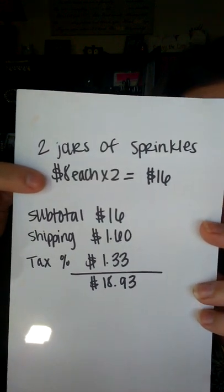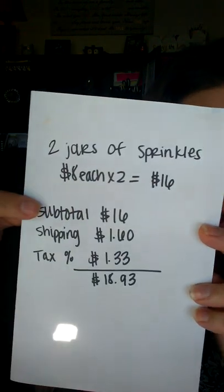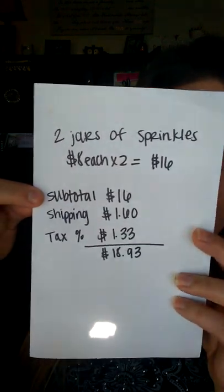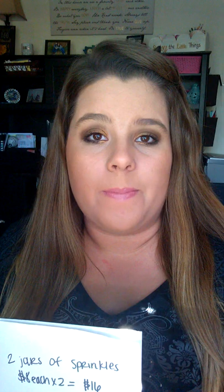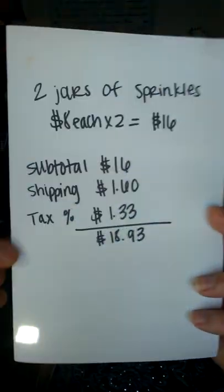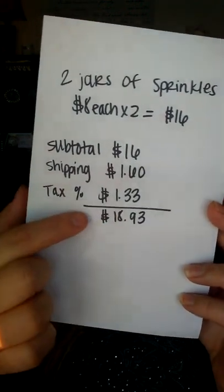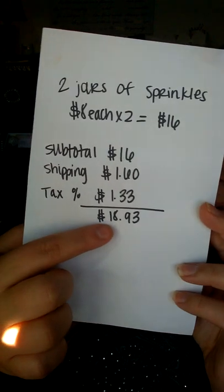Somebody ordered two jars of sprinkles, and the jars are $8 each, and they're getting two — so that gives me $16, which is the subtotal. You're also going to add your shipping costs. You're going to charge them 10%, because they need to pay 10% of their order. So if you have several people placing an order and it all adds up to $80 or more, it's 10%. So 10% of $16 is $1.60. And then I've got the tax at $1.33. Once I added up all this, that is the total that I got. Now I'm going to show you how to calculate the sales tax, because this sometimes is the hardest thing for people to understand.